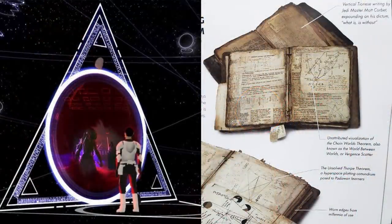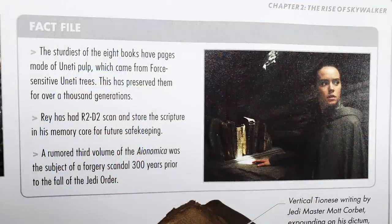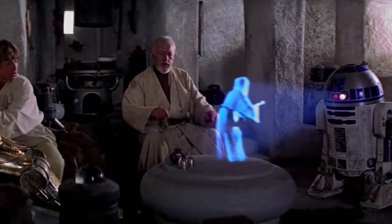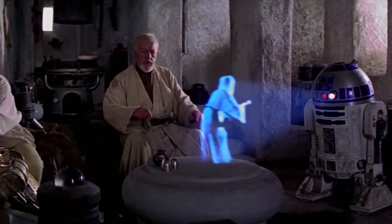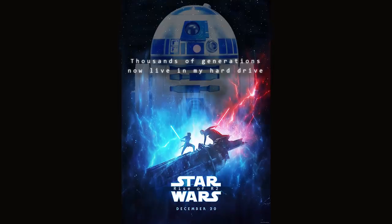The World Between Worlds, one of the craziest introductions from Star Wars Rebels, is actually referenced in the Jedi books, called the Chain Worlds Theorem and the Virgin Scatter. What's really cool is that R2-D2 has backed up all of these ancient texts. I think that's a really awesome fate for R2 — a droid who supposedly can't have any connection to the Force, but has been one of, if not the most important character in the Skywalker saga. Could easily be called the R2 saga. And so now he's the greatest Jedi library of all time.